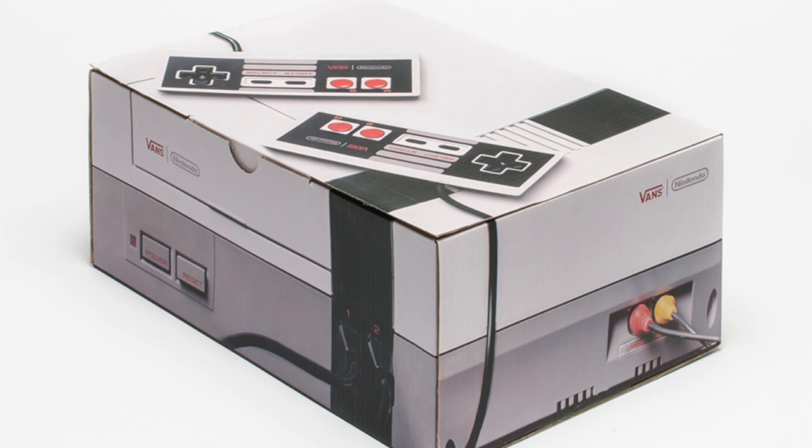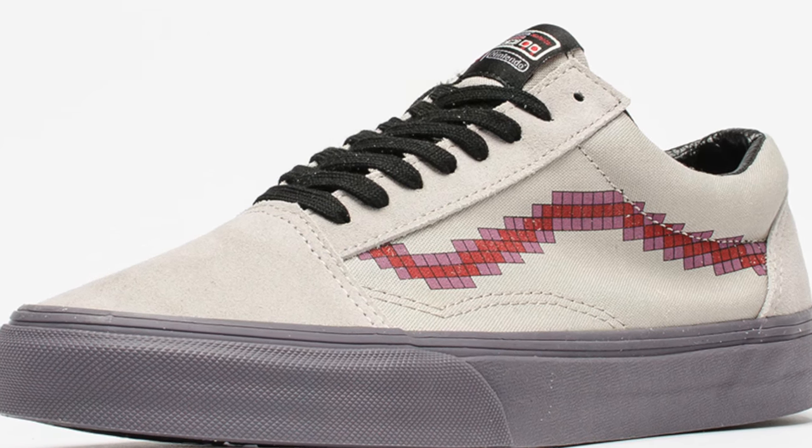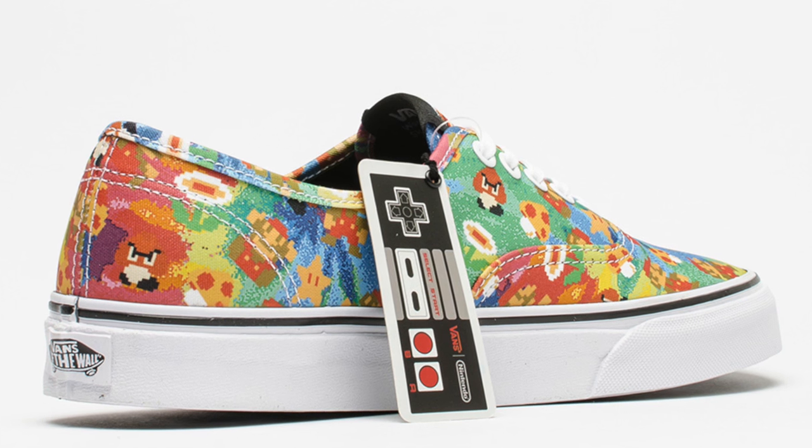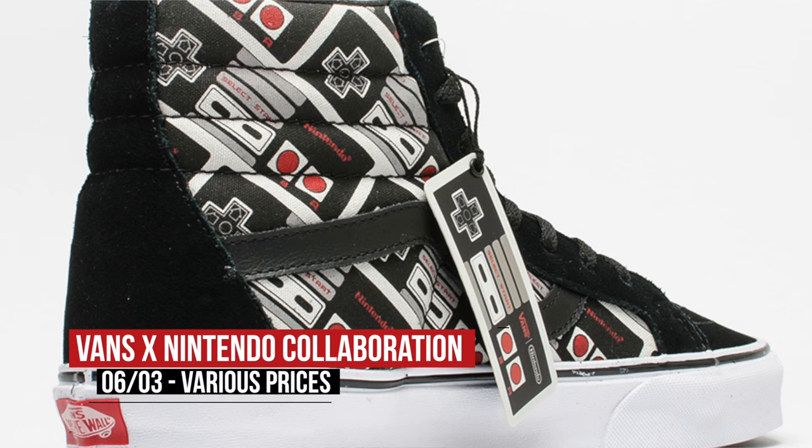Switching to tomorrow, we have a heavy dose of nostalgia coming from Vans with their new collab with Nintendo. These are dope. The collection includes a mix of apparel, footwear, and accessories, all decked out with classic Nintendo graphics. Pricing for the collection varies based on what you actually pick up, but I imagine these will not be around for long. You can look for those to drop tomorrow at various prices.